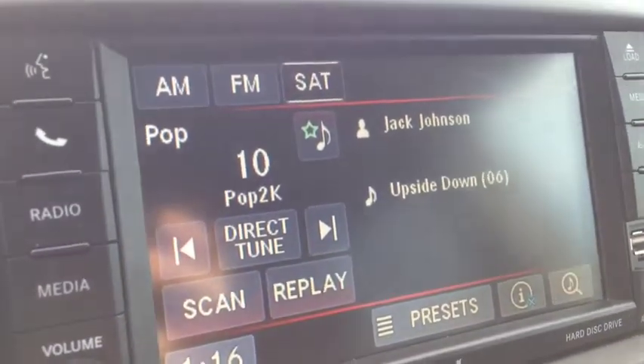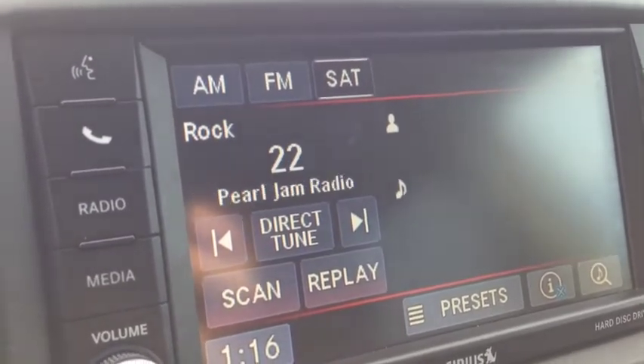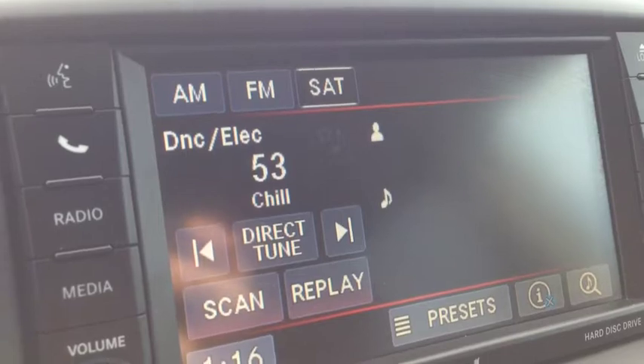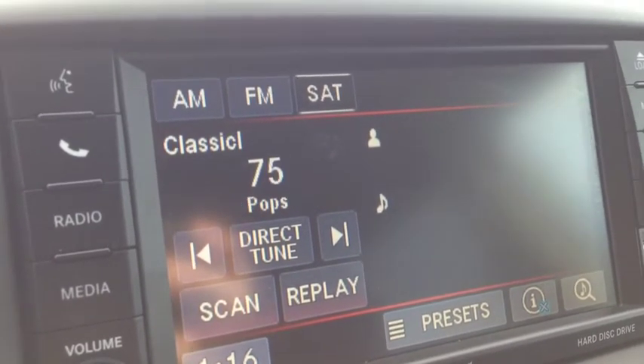We have AM and FM channels, as well as Sirius satellite, which is currently engaged. I'm holding down the control in the back of the steering wheel. You can see that there are tons and tons of channels — approximately 180. Everything from country, to metal, to rock, to pop. Tons of music. We also have comedy, talk, and radio. This is awesome.